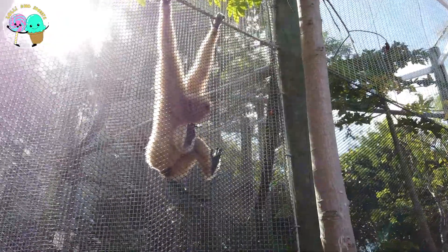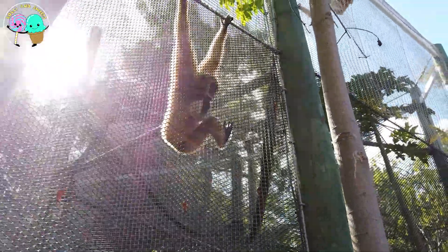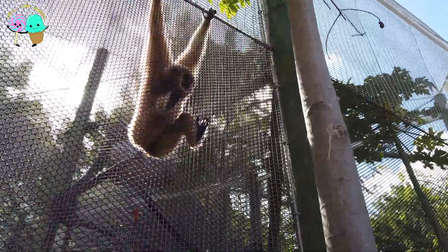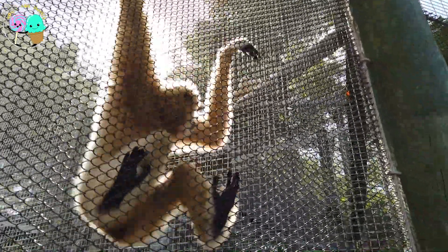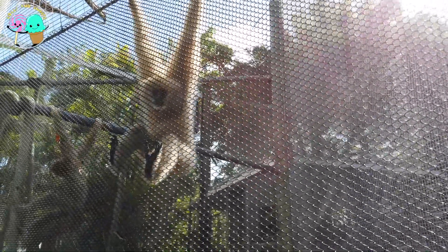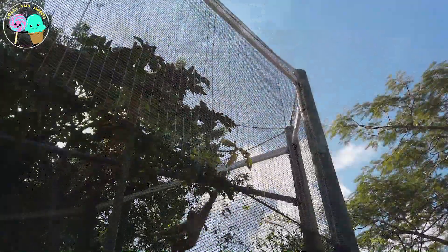Now this here is the gibbons monkey, and they are members of the lesser apes. They are different from great apes because they are a lot smaller in size. They resemble monkeys superficially with their long arms that allow them to swing from branch to branch for distances up to 50 feet, and at speeds of 35 miles an hour — that's covering a lot of ground!